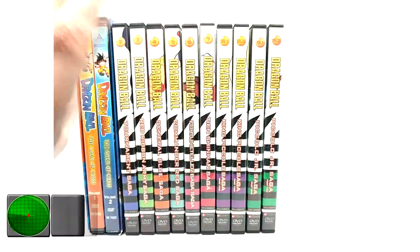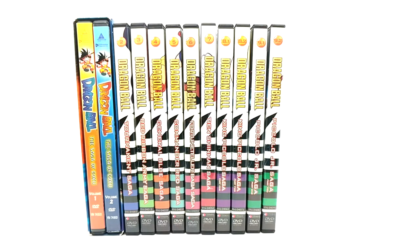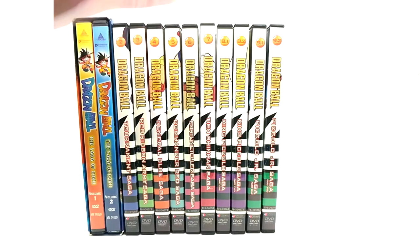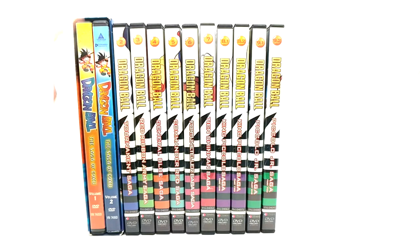In front of your eyeballs here we have the Saga of Goku parts 1 and 2, including the Curse of the Blood Rubies movie. And to the right of it, they released them in a different way than the original sets. They start with number 2, obviously, because the Saga of Goku is 1.